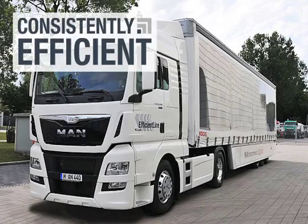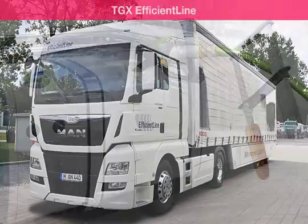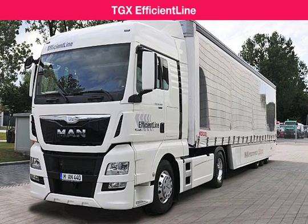Consistently efficient. For MAN, this means both maximum profitability and the greatest possible protection for our environment. When it comes to long-haul transport in practice, the focus is on reducing fuel consumption as the most important factor in lowering vehicle operating costs — TCO. The higher-efficiency TGX EfficientLine semi-trailer tractor shows what is technically possible in this respect already today.